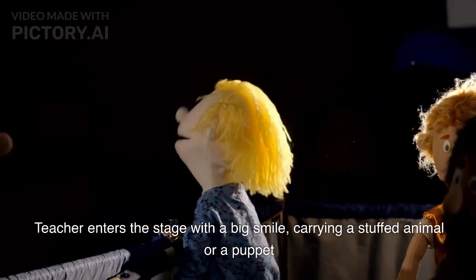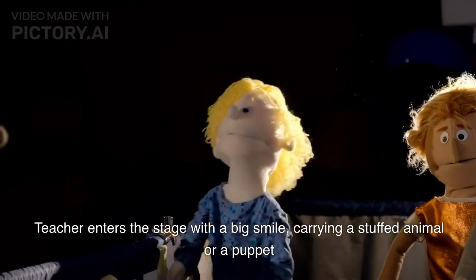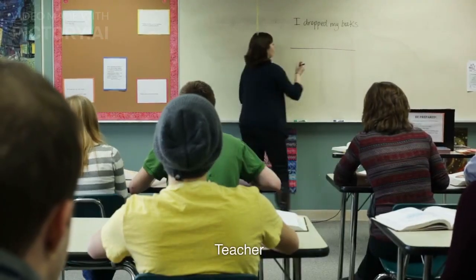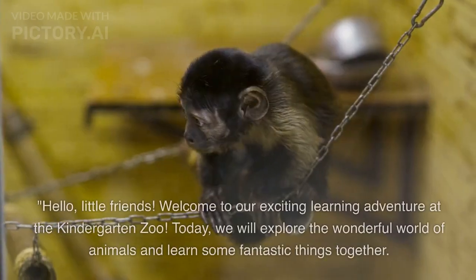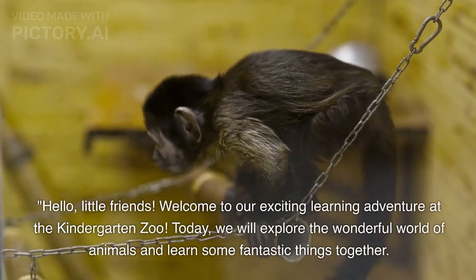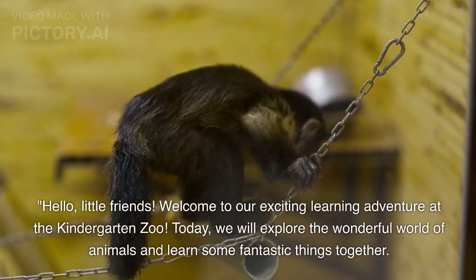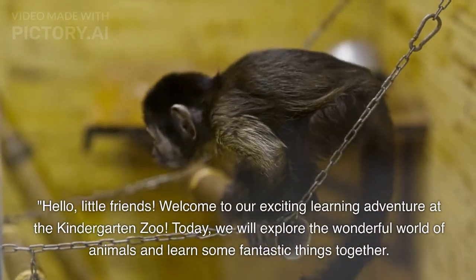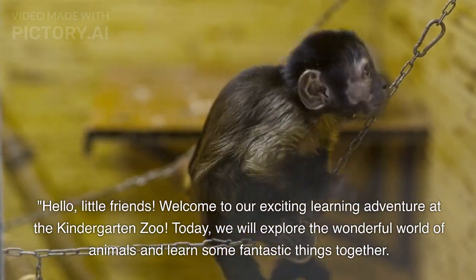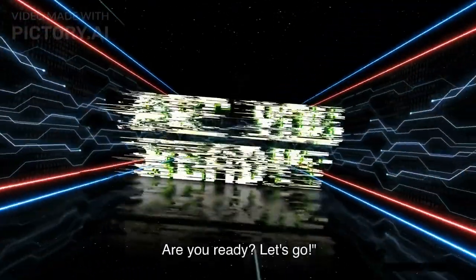The teacher enters the stage with a big smile, carrying a stuffed animal or a puppet. Hello, little friends, welcome to our exciting learning adventure at the Kindergarten Zoo. Today, we will explore the wonderful world of animals and learn some fantastic things together. Are you ready? Let's go!